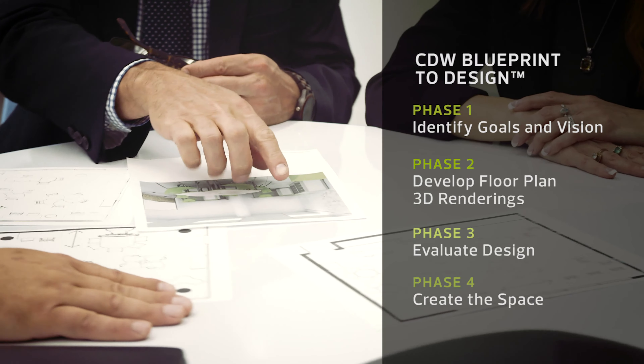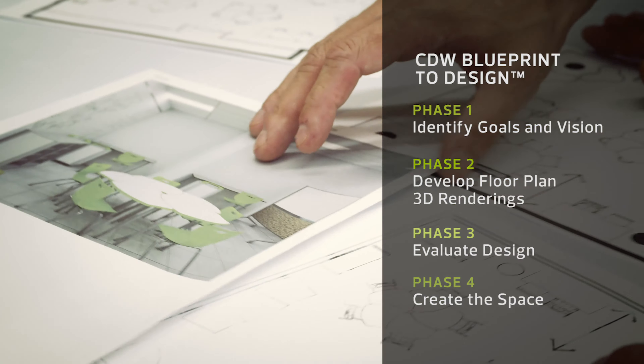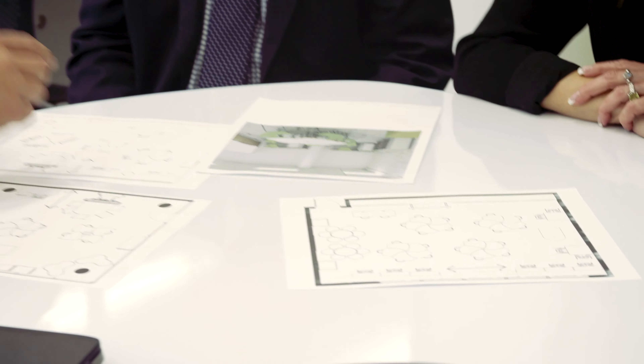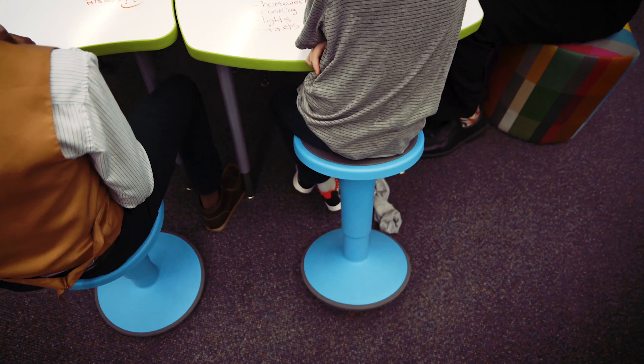CDW has been a great partner, especially in terms of customer service. When we want to try out different technologies, they're very responsive and they bring feedback from other institutions. We had an opportunity to look at specific tables, how they would move around the classroom in different seating arrangements, and from there we were able to hone in on furniture that fit well and develop standards. The renderings give me a good sense of what this room's going to look like before we even bought the first piece of furniture.